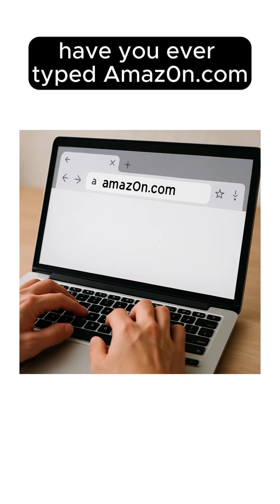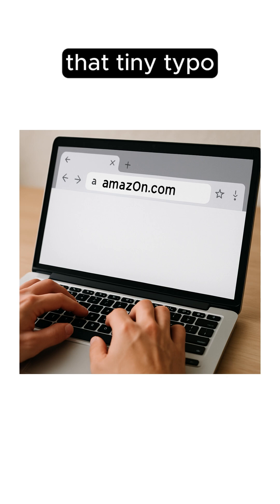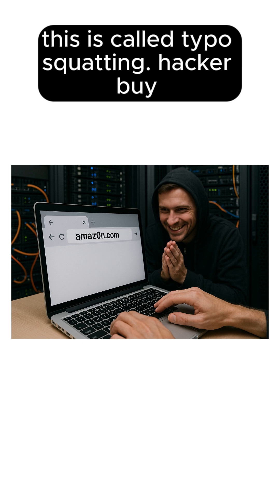Have you ever typed Amazon.com by mistake instead of actual Amazon.com? That tiny typo might be all a hacker needs to steal your data. This is called typo squatting.